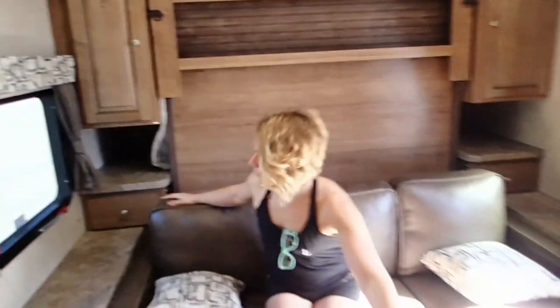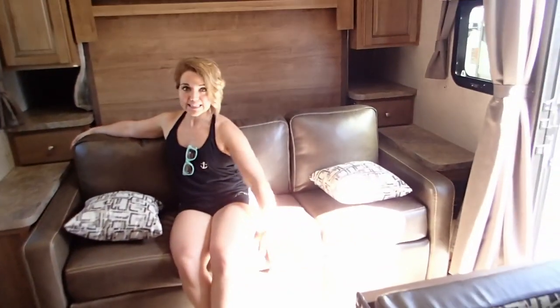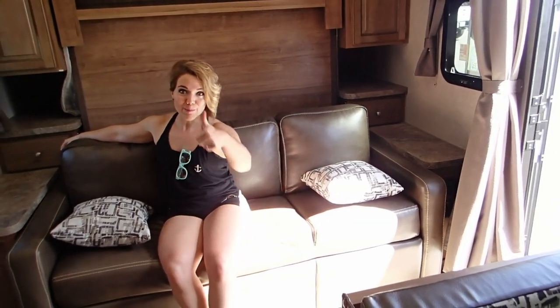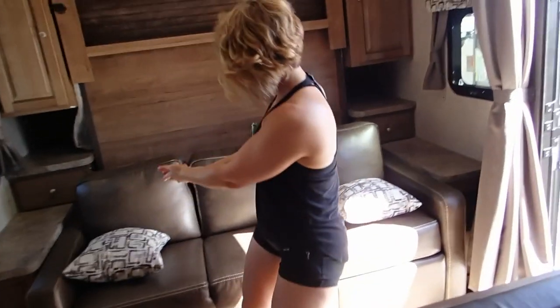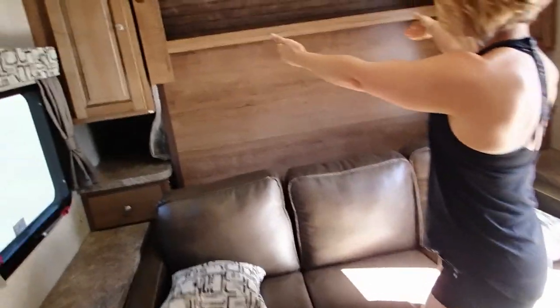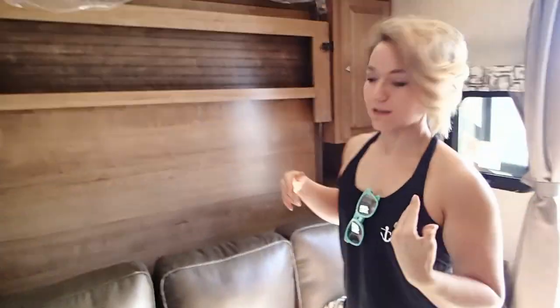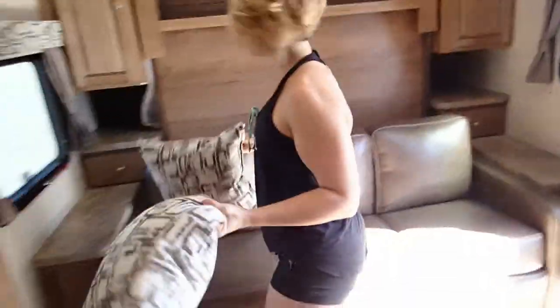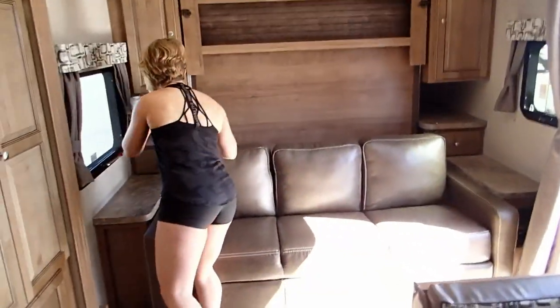The bedroom is over here. By the way, this is not real leather — bonus. And so this you fold down, the bed folds out. Why don't you show them real quick? Move the pillows. Oh my gosh, we get these little pillows too. Let's watch Blair try to figure this out.